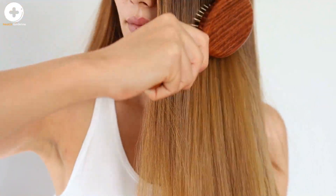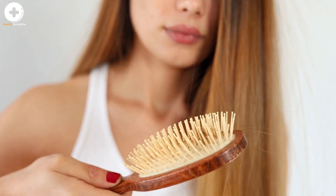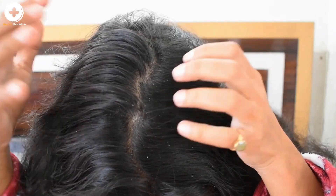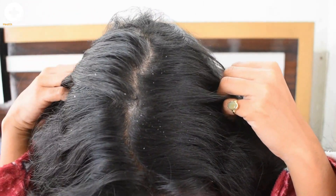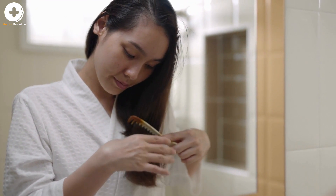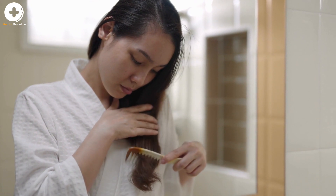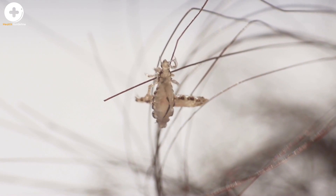Nits that are attached more than one-quarter inch from the base of the hair shaft are almost always dead or already hatched. Nits are often confused with other things found in the hair such as dandruff, hairspray droplets, and dirt particles. If no live nymphs or adult lice are seen, and the only nits found are more than one-quarter inch from the scalp, the infestation is probably old and no longer active and does not need to be treated. If you are not sure if a person has head lice, the diagnosis should be made by their healthcare provider, local health department, or other person trained to identify live head lice.